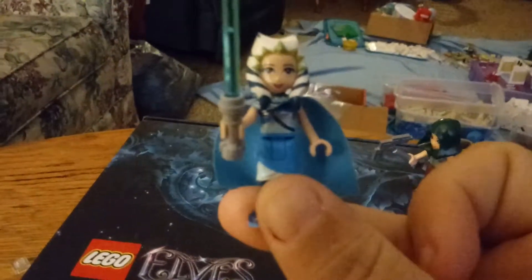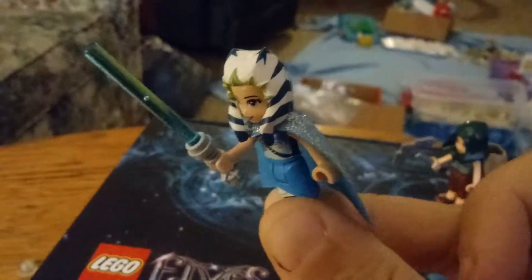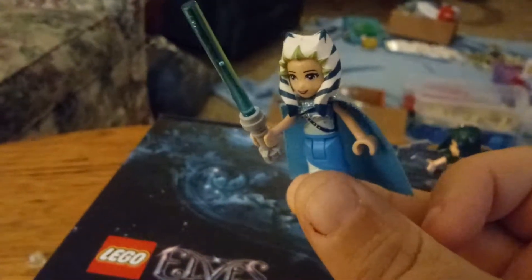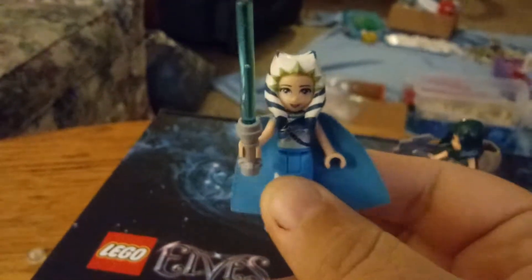She's got a little cape and a little elves outfit on, but she's got the Star Wars blue hair and her little blue lightsaber. And she's all ready to go fight monsters and little aliens and stuff.